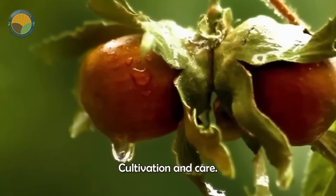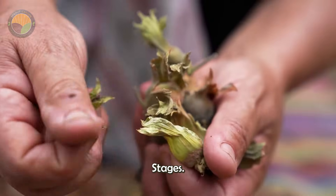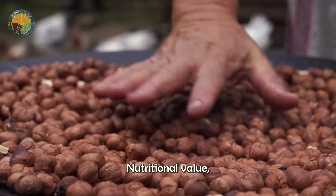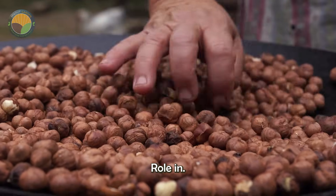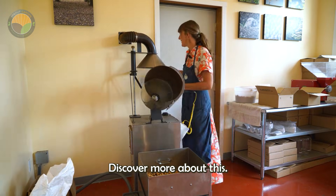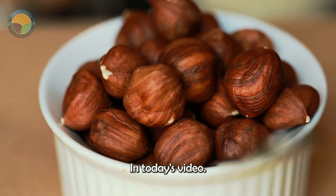From their cultivation and care to the harvesting and processing stages, hazelnuts not only offer exceptional nutritional value, but also play a significant role in the global industry. So let's dive in and discover more about this incredible nut in today's video.